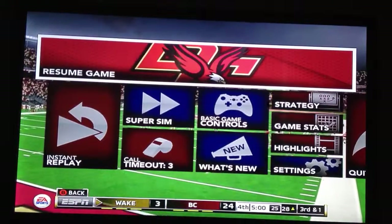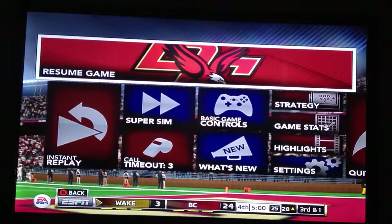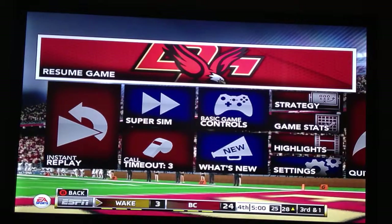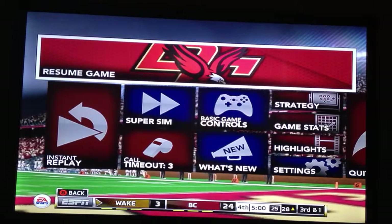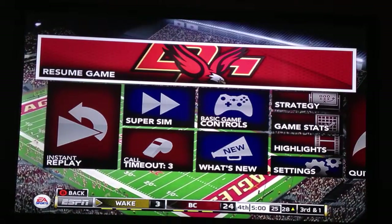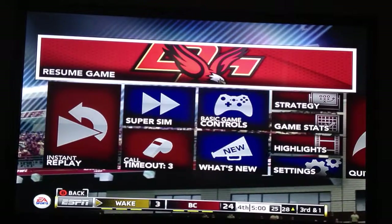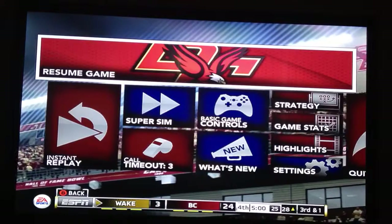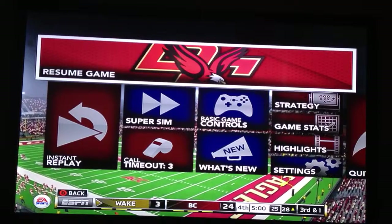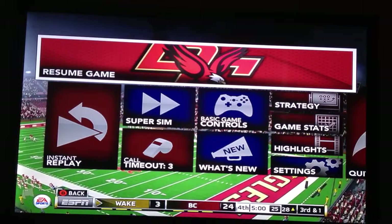Hello everybody, and welcome to my Boston College Eagles dynasty here on NCAA Football 14. I know this is such short notice and I haven't been uploading a lot of videos on my channel, but I really wanted to do this — the Boston College Eagles NCAA Football 14 dynasty. We are here in week two going up against the Wake Forest Demon Deacons, who are also 1-0.